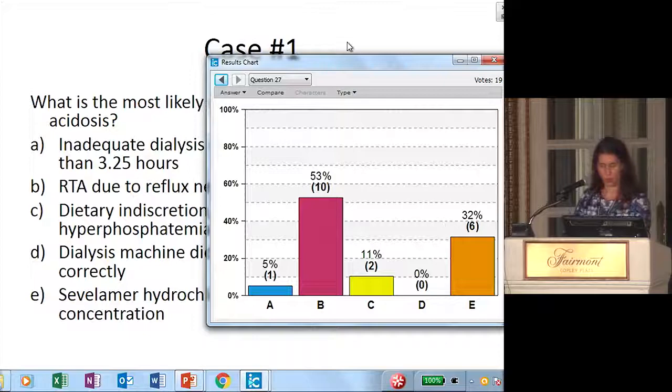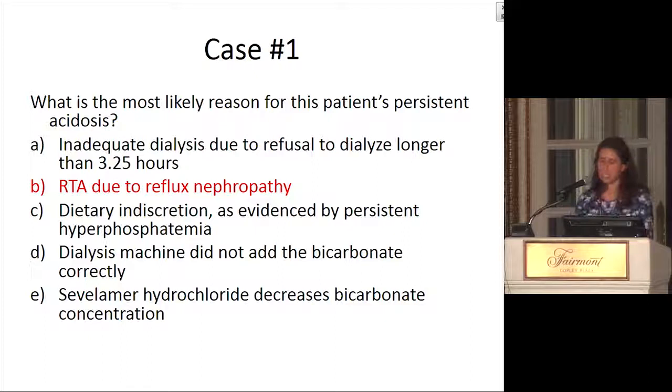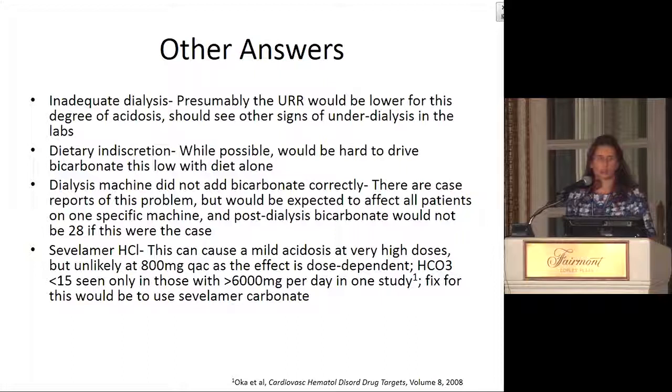Most people felt it was either an RTA or the sevelamer hydrochloride. In this case, we really did feel it was more likely secondary to an RTA in this patient. To address the other answers: if this were inadequate dialysis, his URR would probably be lower — his URR was 72 and 74 at the two different times, and his other labs should have looked a little more like under-dialysis. Dietary indiscretion certainly could be possible, but it would be hard to drive bicarbonate this low with diet alone.